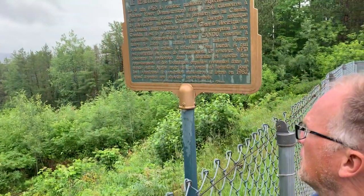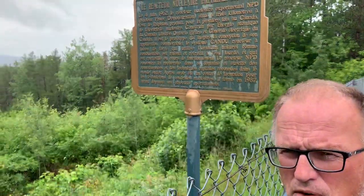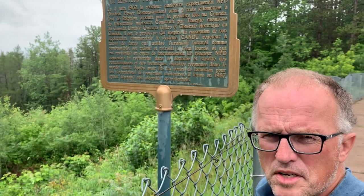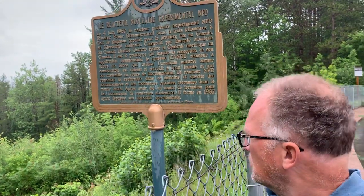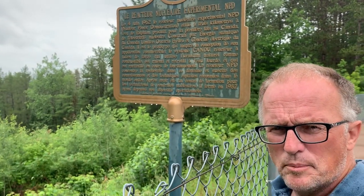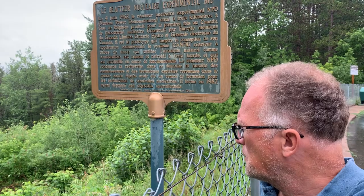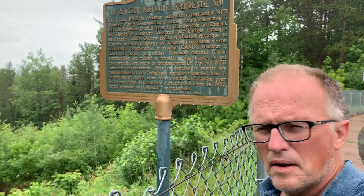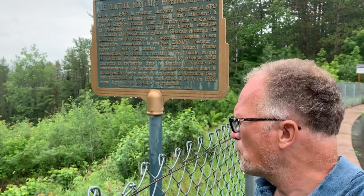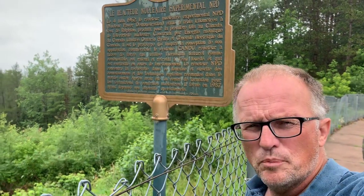This is the site of the first nuclear reactor in Canada. They call it the NPD, Nuclear Power Demonstration. The scientists at the National Research Council and other government labs, engineers, built this reactor right on the river to draw the cooling water from the river.